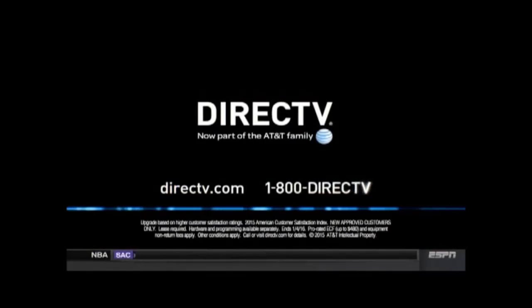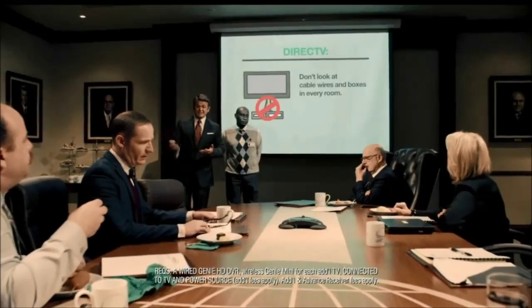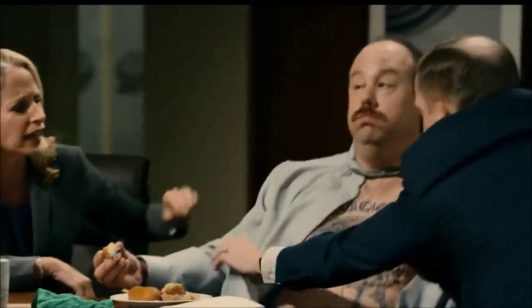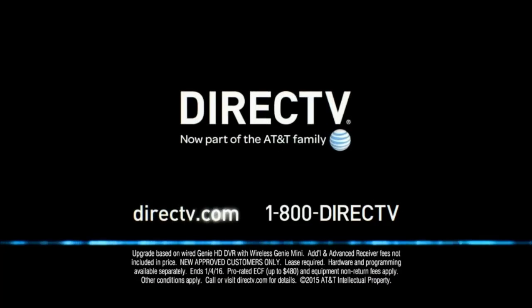This guy from Engineering says DirecTV is so advanced that you could put TVs anywhere without looking at cable wires and boxes in every room. How are they always one step ahead of us? Because their technology is far superior — or because they have someone on the inside. Isn't that right, Gil? Sir, I would never. He's wearing a wire. Take off his shirt. All right, I'm putting you in charge of the holiday party. Get rid of cable and upgrade to DirecTV. Call 1-800-DIREC-TV.